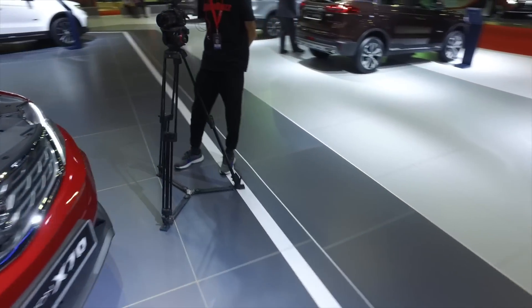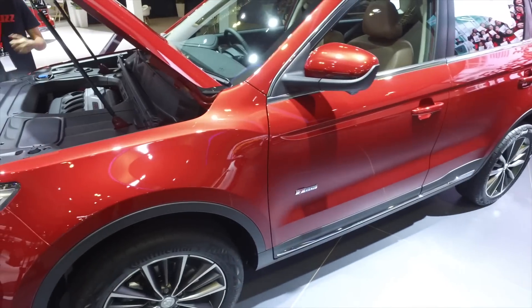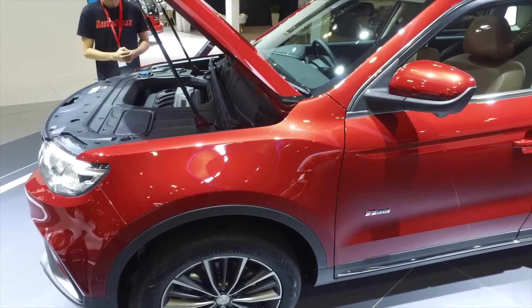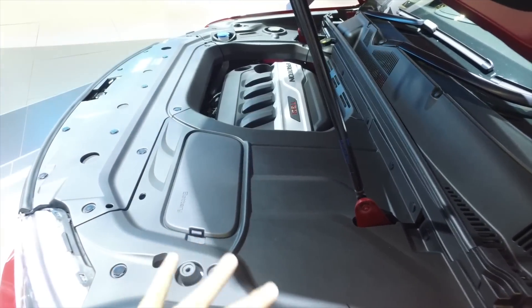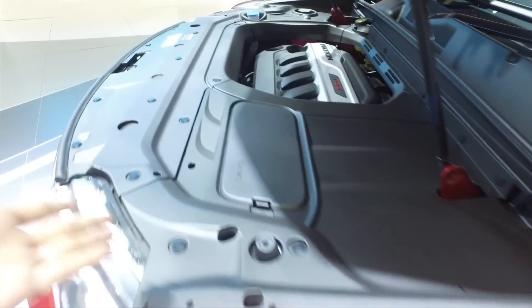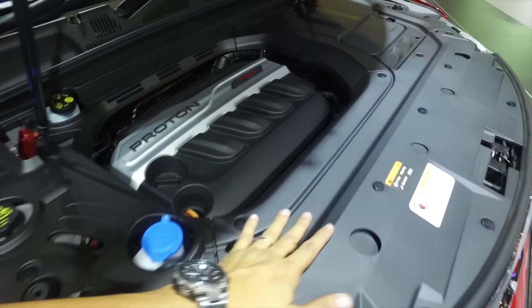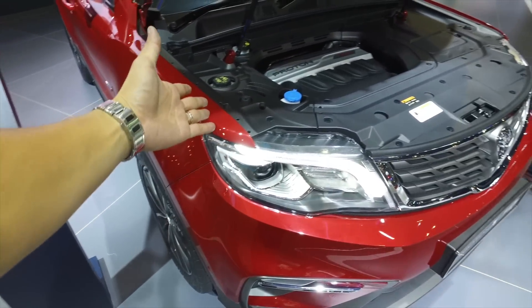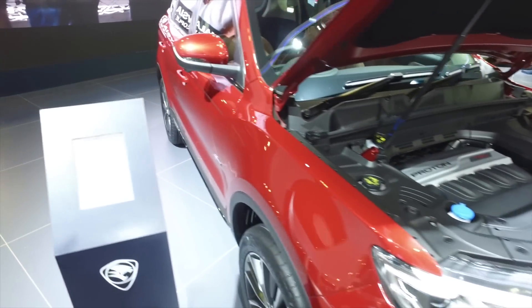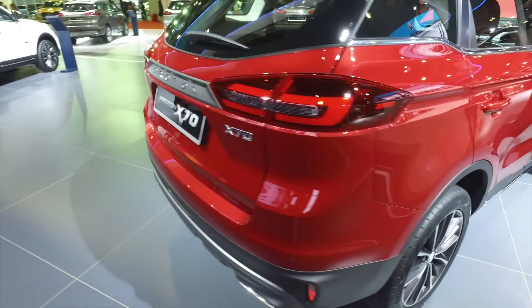Now let's look at the engine bay. Look at that — the entire engine bay is covered like a Lexus. How many cars in this segment and price point actually do something like that? It's clean, nicely covered, and the engine is actually running right now — mind you, the engine is started and it's that quiet. That's why I say this car is near-premium — I'm not joking, this car is really like that.